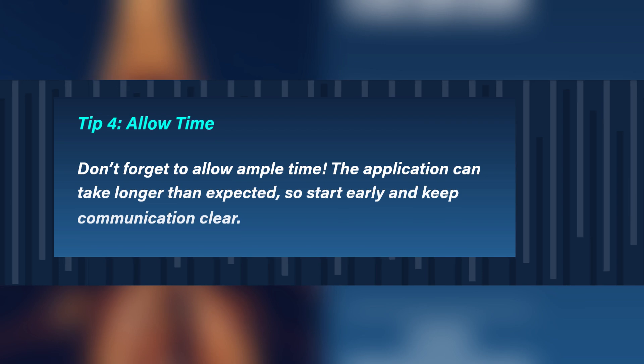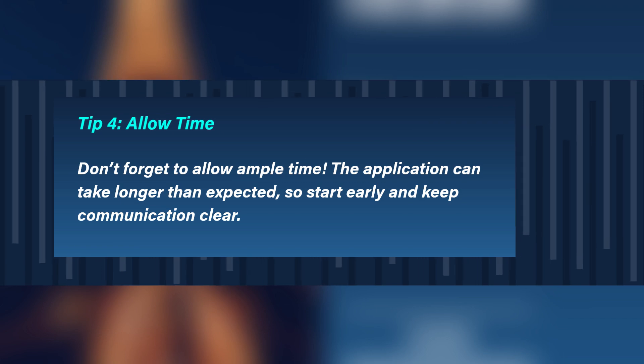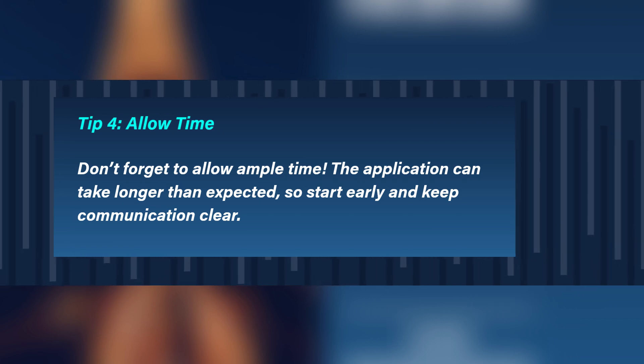Tip 4: Allow time. Don't forget to allow ample time. The application can take longer than expected, so start early and keep communication clear.